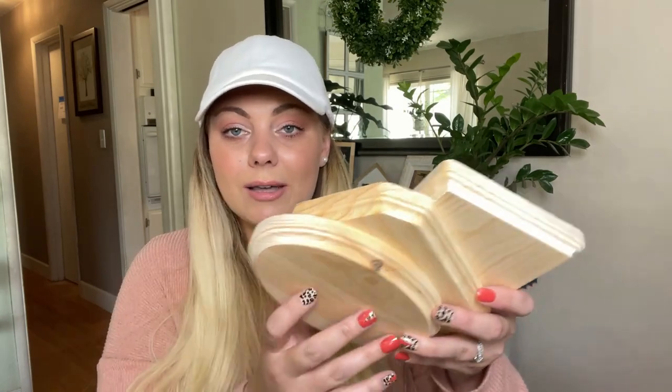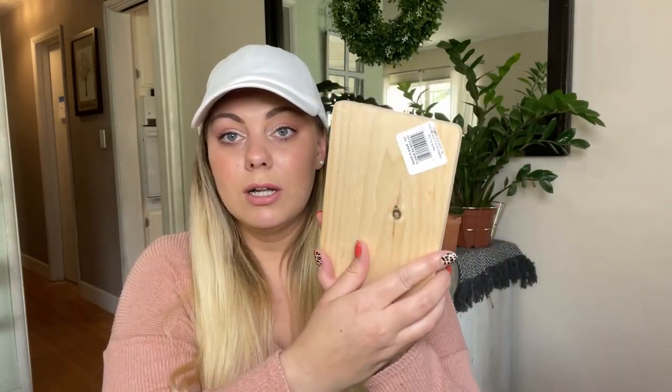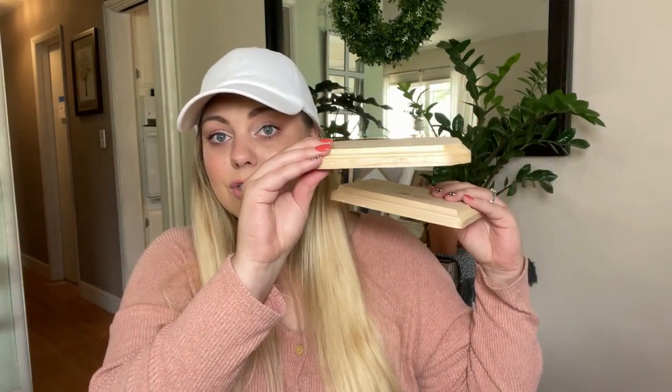Now let's move on to some crafting finds. I found these wooden plaques in the Crafter's Square section — look at how thick these pieces of wood are. They all have a really beautiful routed border on them. This one is a five by seven piece, so you could do a Mod Podge picture transfer on it — that would be a really cool craft. Lumber and wood is not cheap right now, so the fact that this is at Dollar Tree for a dollar is pretty amazing.